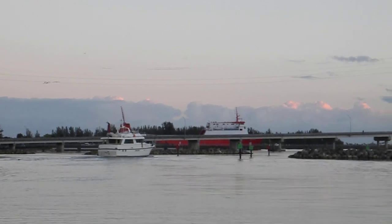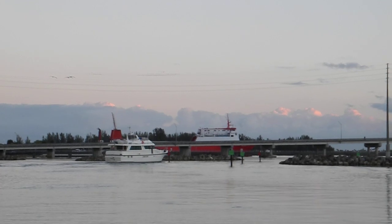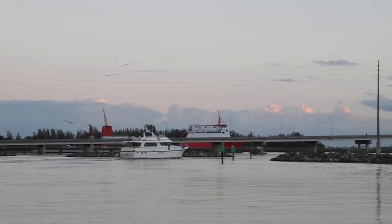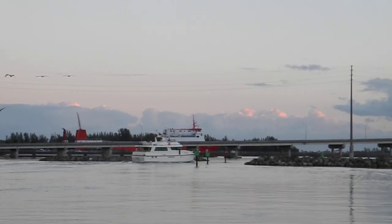In the distance, forward of the Hatteras, you can see a big orange boat. That's a roll-on/roll-off ship that goes back and forth to the Bahamas out of Fort Pierce Ship Channel.